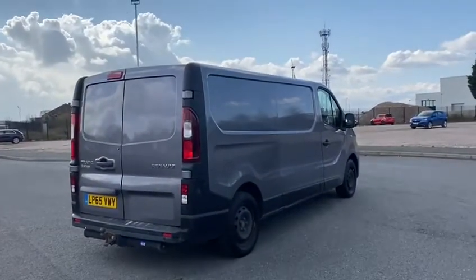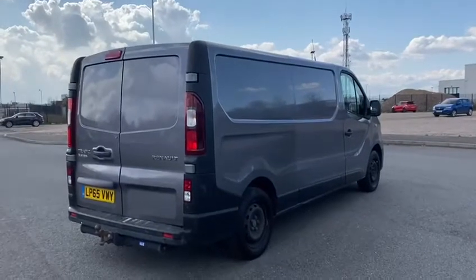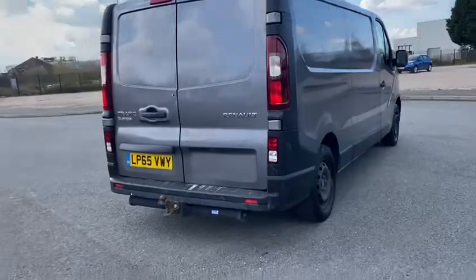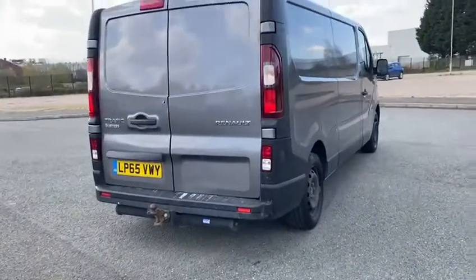It's on a 65 plate, but the van does have really, really low miles — 36,000 miles on the van. If you have a look around here you can see it's got the toolbar fitted, finished in grey.